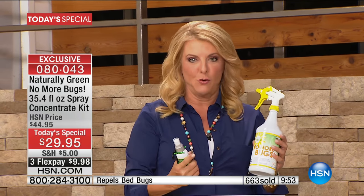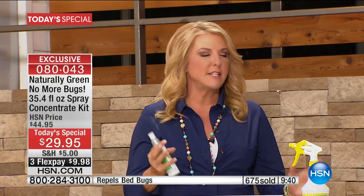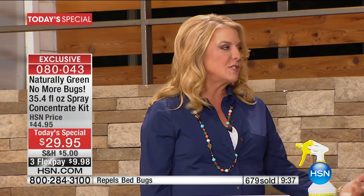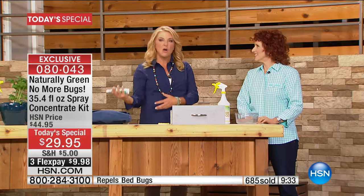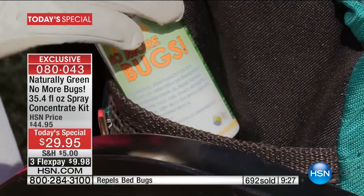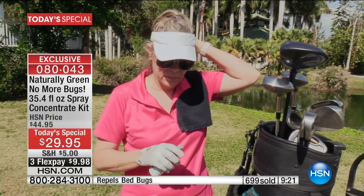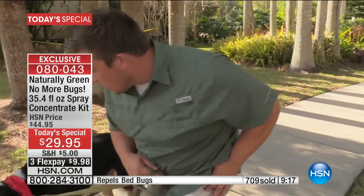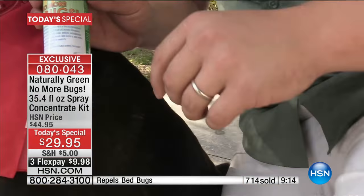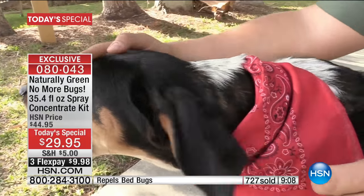We all know the no-see-ums — I was sitting outside and had just half an hour to relax, and the no-see-ums started eating me alive, so I had to go inside. It just ruins those wonderful moments — an outdoor concert, a movie in the park. I actually saw a movie in the park that completely cleared out because of june bugs. It was like an Alfred Hitchcock movie with everyone swatting, and if I'd had this product I would not have been bugged.